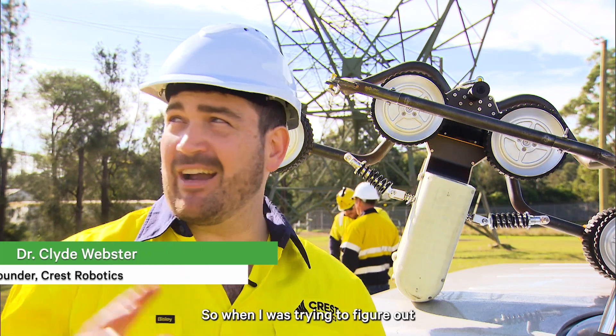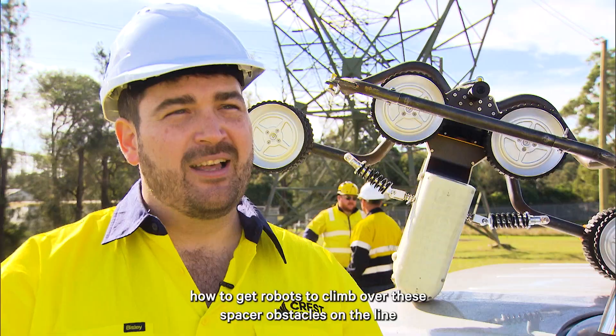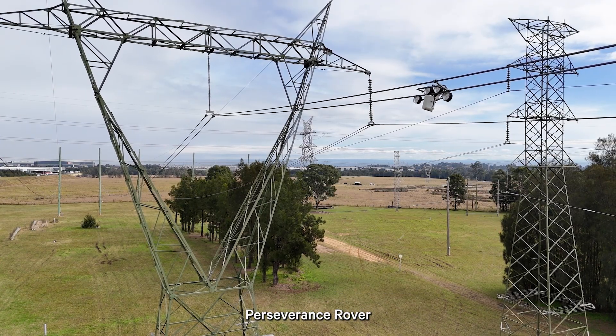When I was trying to figure out how to get robots to climb over these spacer obstacles on the line, I actually used the similar bogey system that exists on NASA's Perseverance rover.